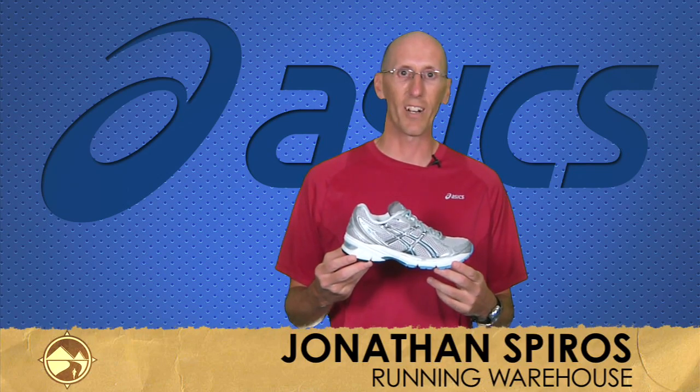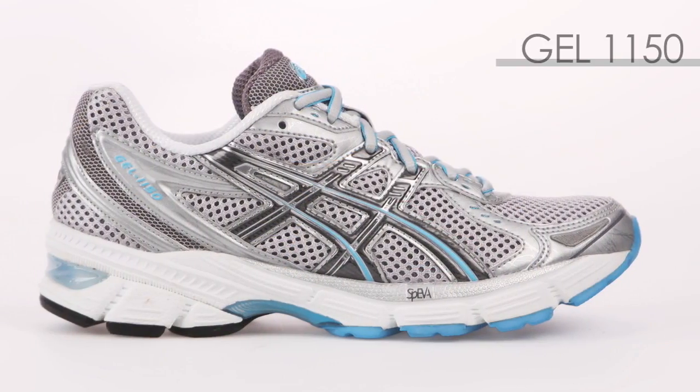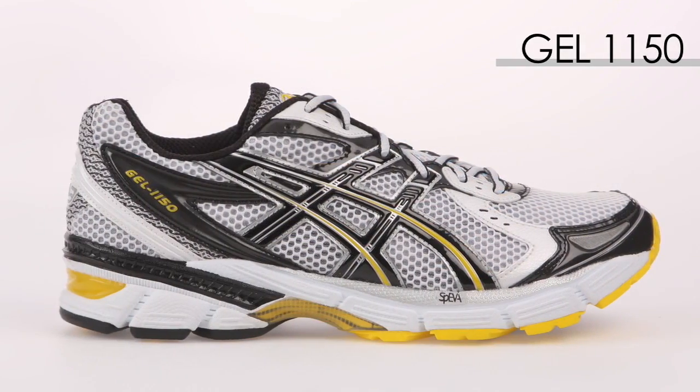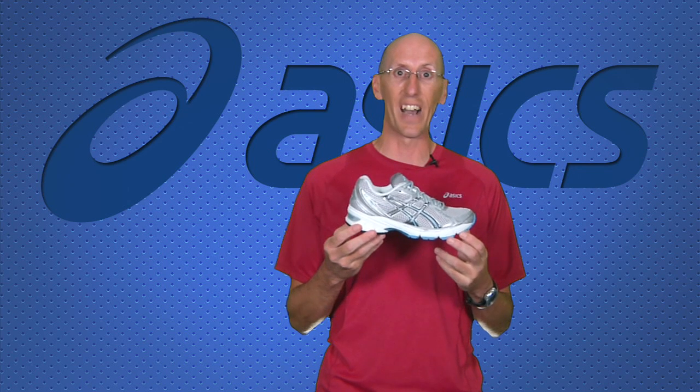Hi, I'm Jonathan with Running Warehouse, here to talk to you about the Asics Gel 1150. This shoe is a great example of the trickle-down effect. Technologies start in the most advanced shoes from a company, and then it works its way down into a great value-oriented everyday trainer like the 1150.